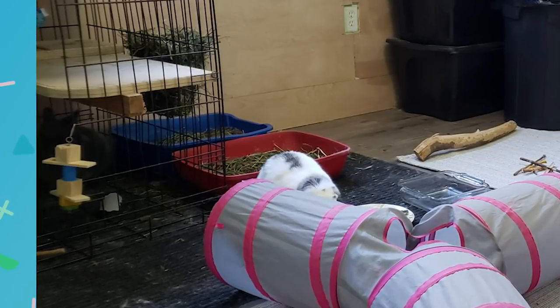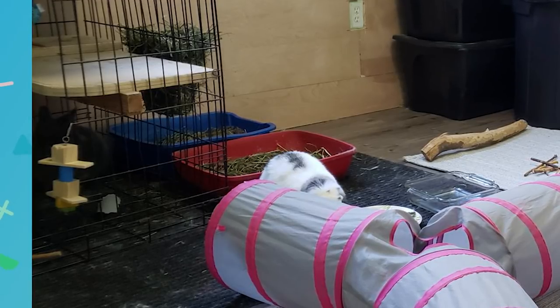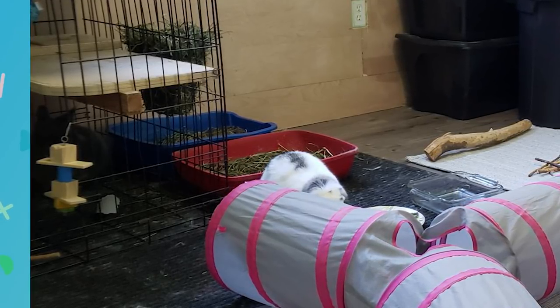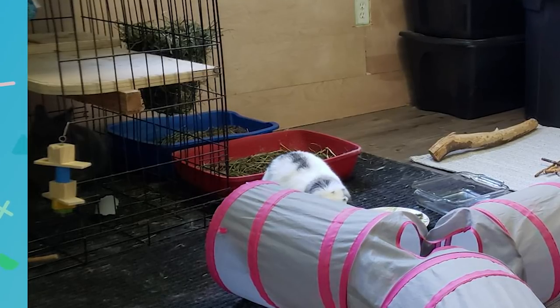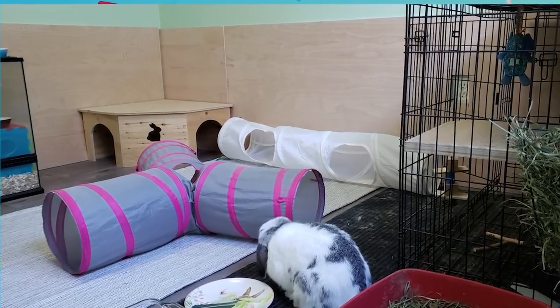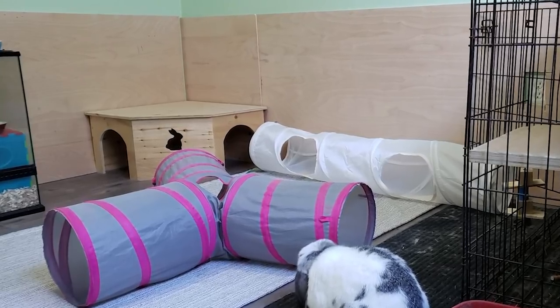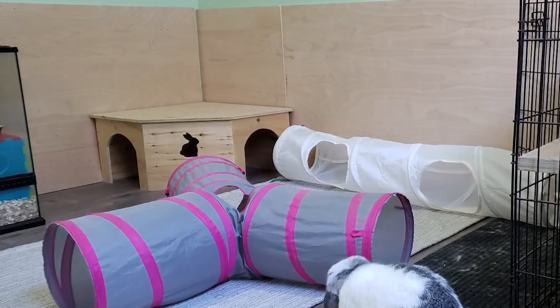You can add a memory foam mat in there, make it all nice and cozy, and it would be a nice giant hidey house for them. For the litter box, I would recommend two larger litter boxes, as those litter boxes do look a little bit on the smaller side. But otherwise I think it's really great — I love your little corner hidey house. I don't know what that is from but it's super adorable. Overall your rabbits look adorable and your setup is really great.